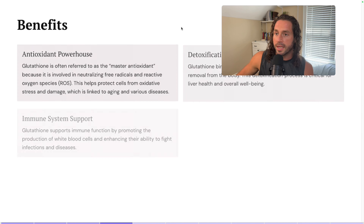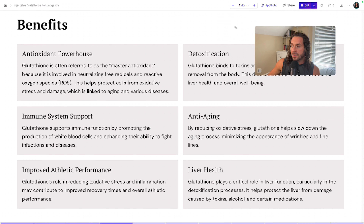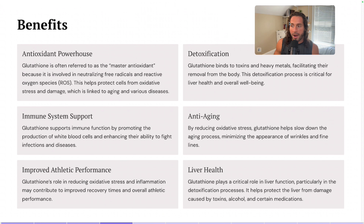Where does that lead us in terms of benefits? Glutathione is an antioxidant powerhouse — it's often referred to as the master antioxidant because it's involved in neutralizing free radicals and reactive oxygen species. That's all the rage right now in longevity circles — this idea of reactive oxygen species and free radicals — because when we neutralize those, it helps protect cells from oxidative stress and damage, which is very closely linked and correlated with aging.